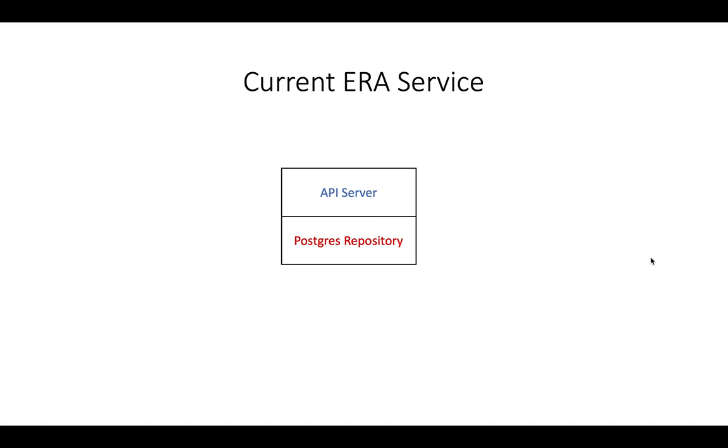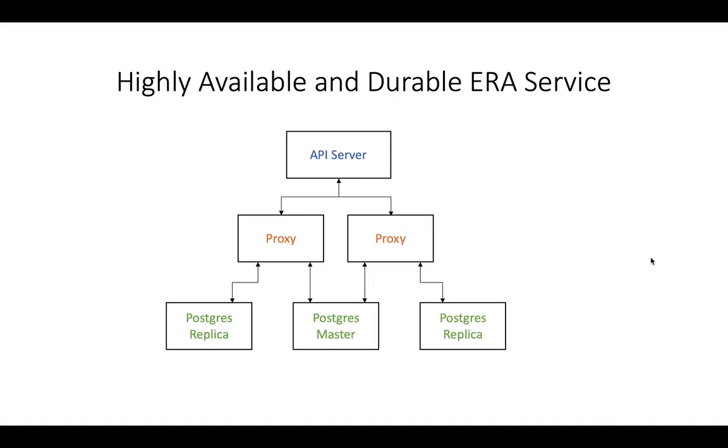As a step towards providing a zero data loss service to its customers, Aira now offers an alternative architecture. In this new architecture, the single instance Postgres repository is replaced by a clustered Postgres — a three-node cluster, front-ended by a couple of proxies for redundancy. The Aira API server connects to these Postgres repositories via the proxies.